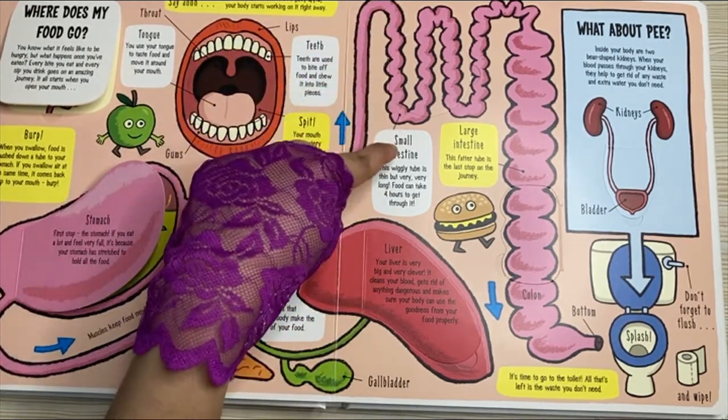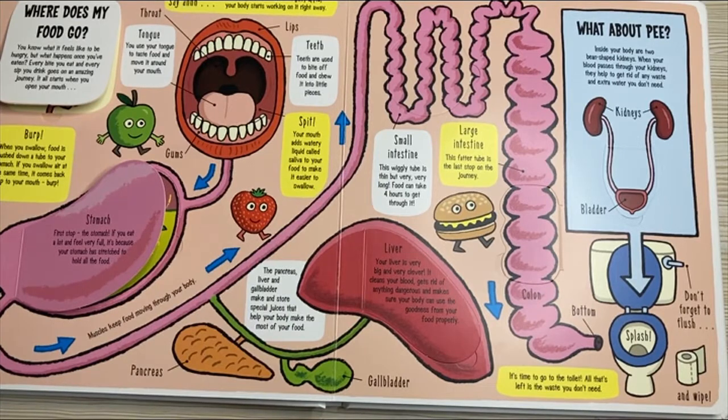Next, food goes to the small intestine. This wiggly tube is thin but very, very long. Food can take four hours to get through.